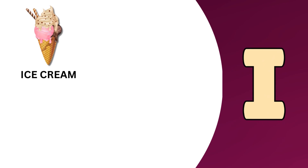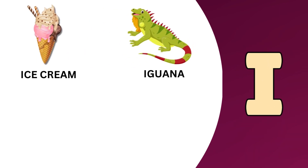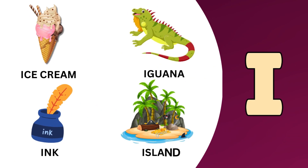I. I is for ice cream. I is for iguana. I is for ink. I is for island.